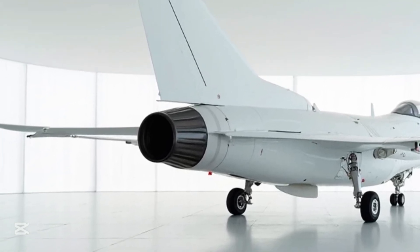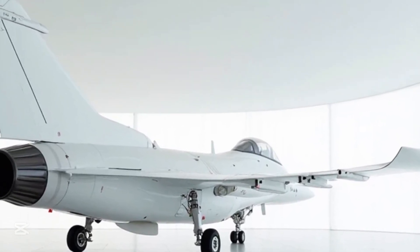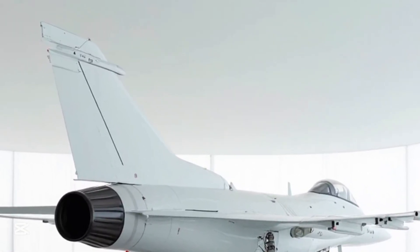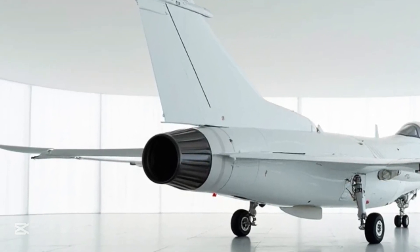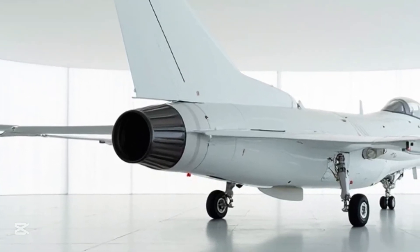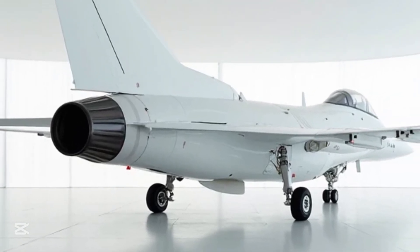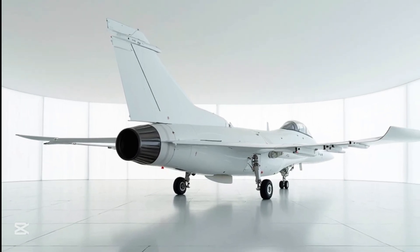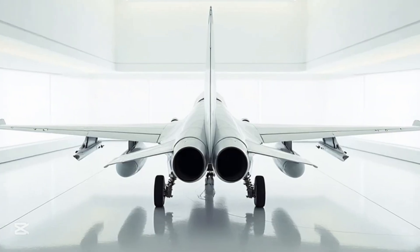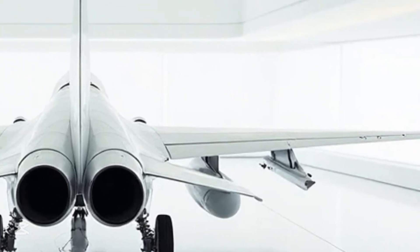What makes the Thunder so impressive is not just its sleek design, but its capability to perform a wide range of roles — from interception and air-to-air combat to ground attack and reconnaissance. At first glance, the JF-17's design is aggressive and aerodynamic. With a length of around 14.9 meters and a wingspan of 9.45 meters, it's a compact jet — but don't let the size fool you.